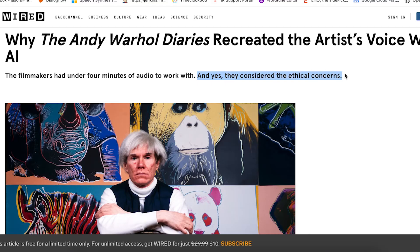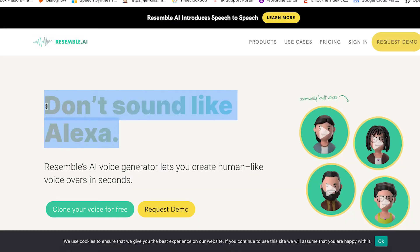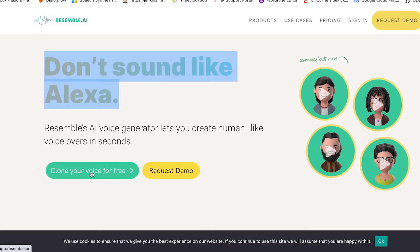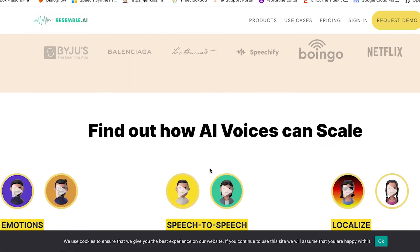So number one: Resemble AI. If you haven't heard of Resemble AI, you've probably seen the documentary about Andy Warhol where they recreated his voice. Well, Resemble AI does that, and I absolutely love their byline on their website. You can create your own custom TTS voice and use that with your chatbot, robot, or agent.